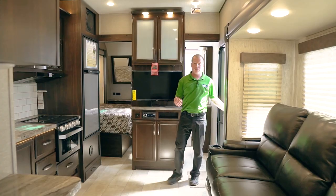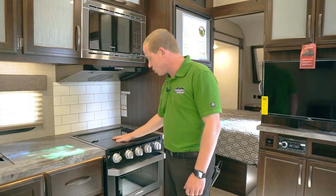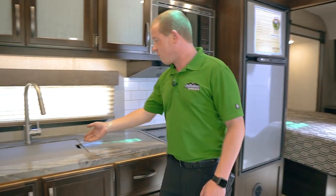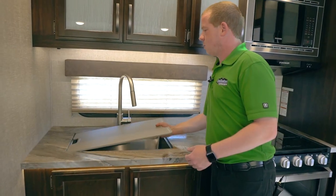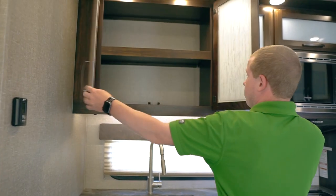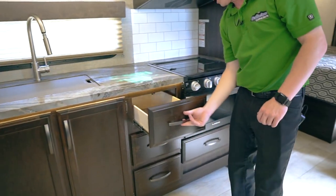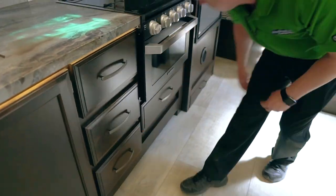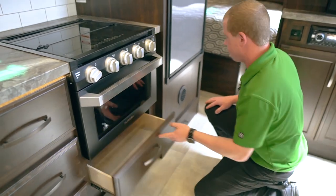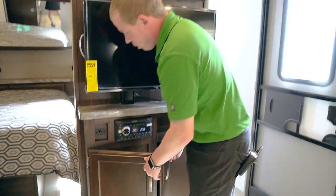Now we're in the main area of the trailer. There's a 10 cubic foot fridge, a Furion stove and oven, Furion convection microwave, and a deep farm sink with a pull-down faucet. There's lots of storage all over — look how deep that is — more storage below, places for your utensils, a dog drawer, another drawer underneath the oven, and space for your DVDs or whatever you may want.